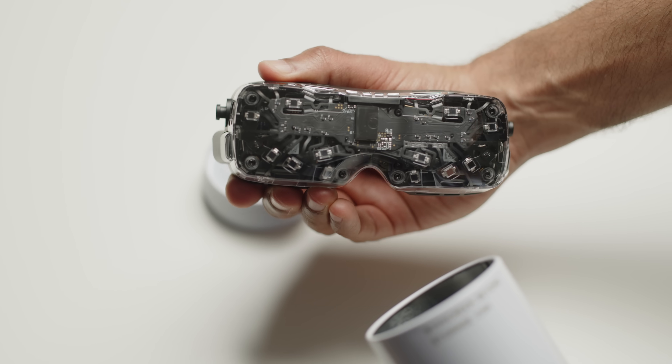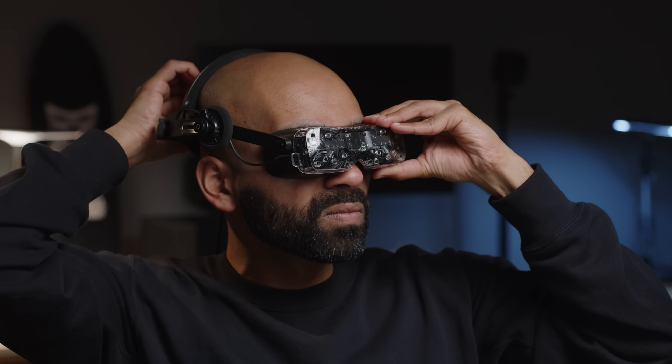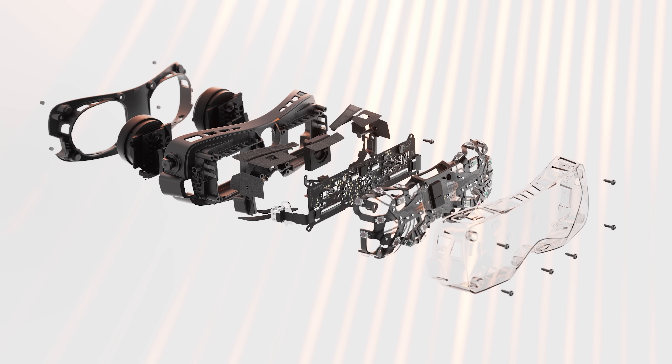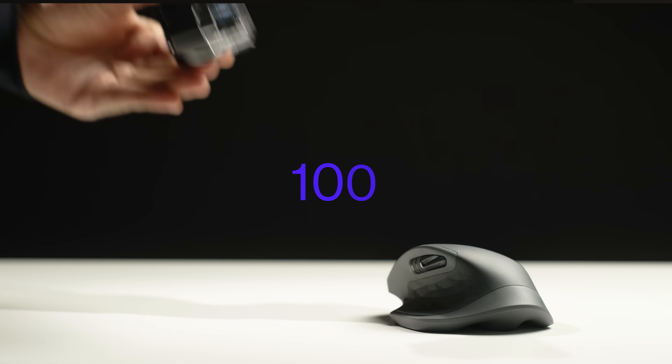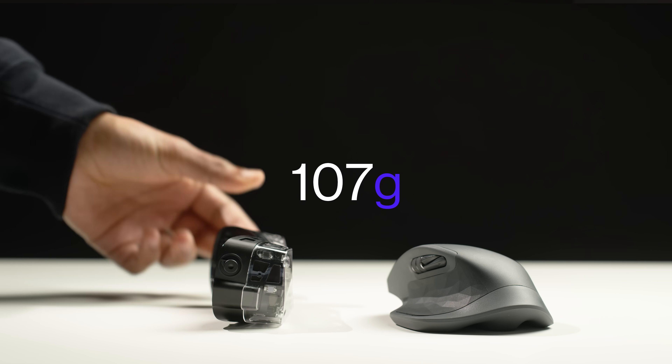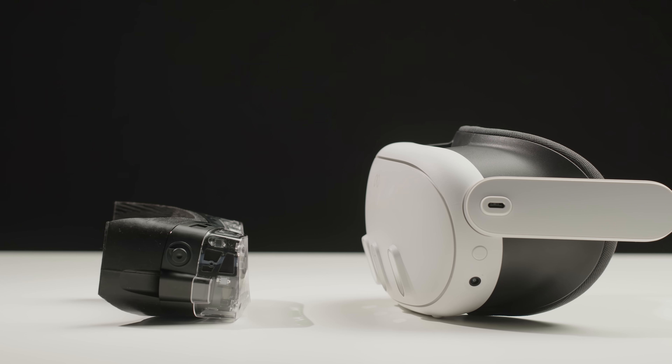Let's talk about another element of comfort: weight. Every gram matters — that's our core design philosophy, and every decision we make ties back to it. Despite significant additions like incredible new optics, a massive field of view, and new mechanical features like adjustable IPD, we managed to make Beyond 2 16% lighter, now weighing in at just 107 grams. The 20-gram weight reduction is thanks to deep work on material science and clever mechanical design.